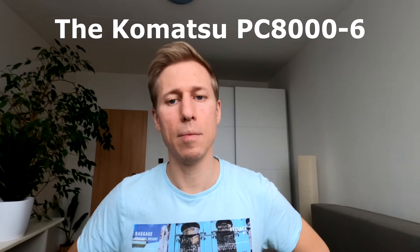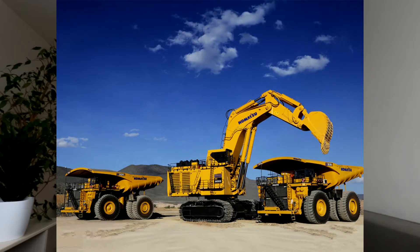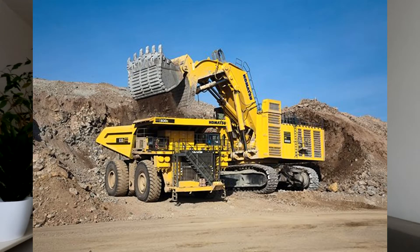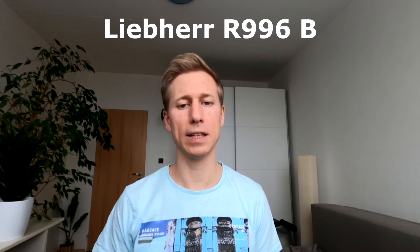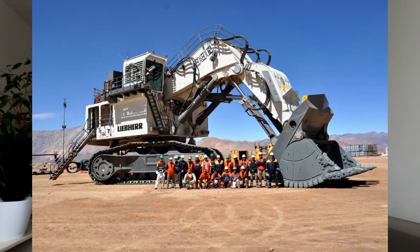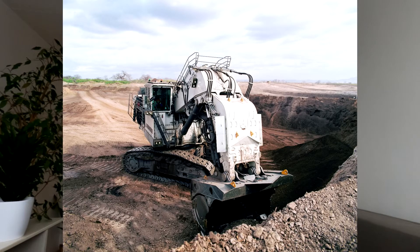Supposedly the fifth largest hydraulic excavator, the Komatsu PC8000-6 has an operating weight of around 710 tons. It comes with both shovel and backhoe attachments. This machine's operating weight with shovel attachment is 676 tons; with the backhoe attachment it's 672 tons. Undercarriage length is 10 meters and 7.9 meters wide.